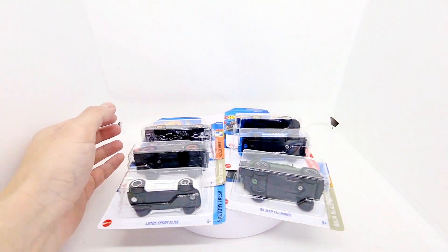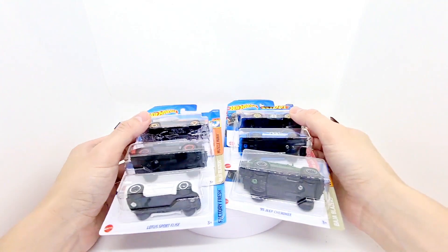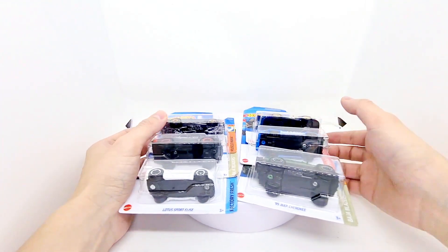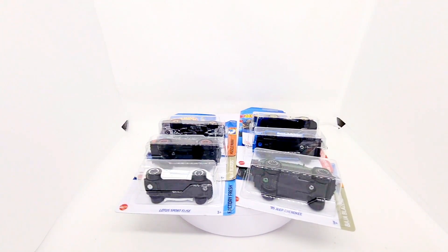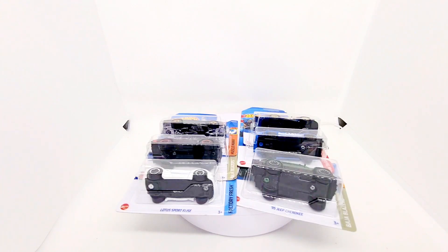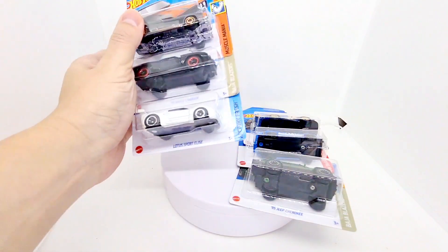Hey everyone, what a busy year it's been. I've got so many Hot Wheels left to open, so the next few videos are going to be Hot Wheels based. I'm going to open all the ones I've got left that I want to, and then I will do a top 10 of my favorite 2022 Hot Wheels, as I've already seen 2023 cases come through.